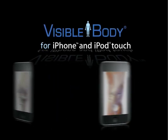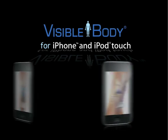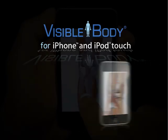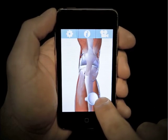Empower your sales force with cutting-edge, interactive solutions for the iPhone or iPod Touch. Based on Argosy's Visible Body platform, these solutions leverage the convenience and portability of the iPhone or iPod Touch, along with the brilliance of Visible Body's detailed, fully interactive 3D human anatomy models.